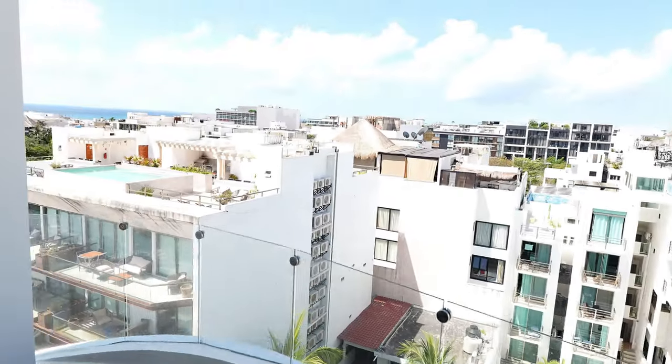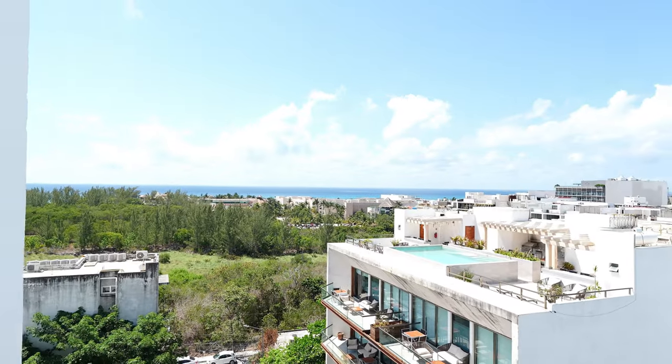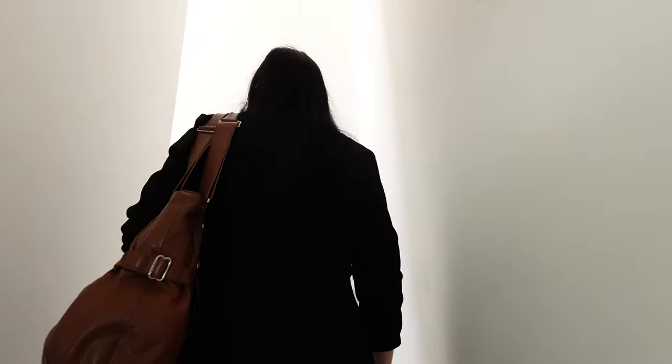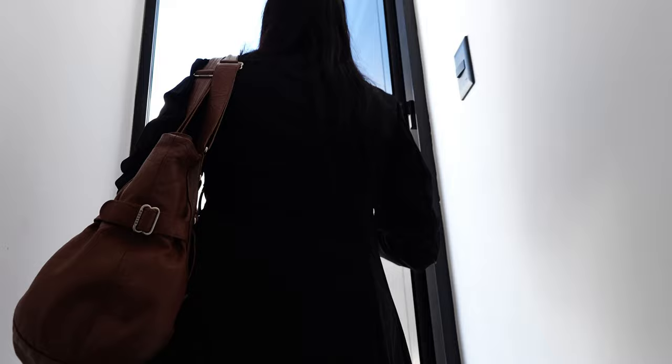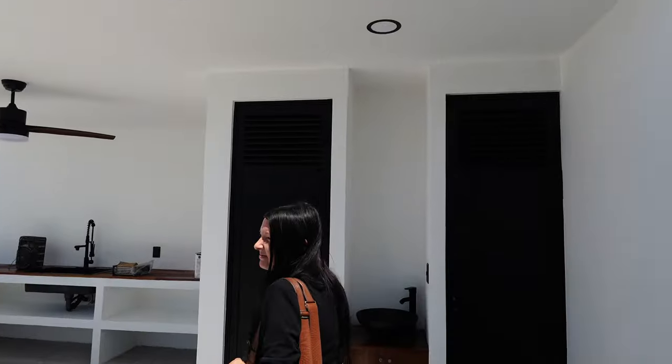This is the balcony here at the penthouse. Sorry, this one is already sold, but just take a look at the view. And by the way, this penthouse actually has a private rooftop up here. Unfortunately, this is no longer for sale — it's already sold — but it's a great showcase of what Baia Ocean is capable of doing.